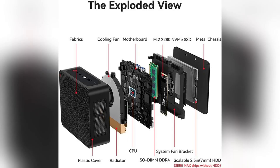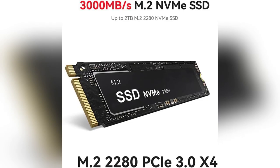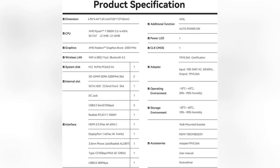And gamers, listen up. You can play on three screens simultaneously, thanks to those epic AMD Radeon graphics. Need space for all your projects? The 1TB NVMe SSD means I can store all my designs, videos, and games without constantly deleting stuff.